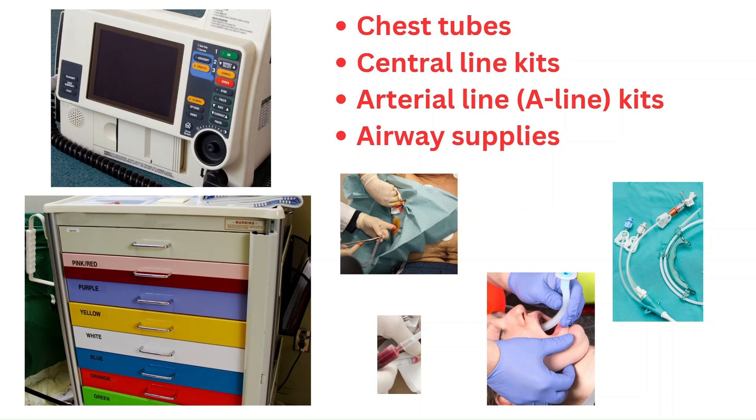Other key items to know where they are include chest tubes, central line kits, arterial line kits, and airway supplies — even though RT usually handles airways, you may need to act quickly if they're unavailable. Central lines and arterial lines are essential for the really sick patients, so knowing where those supplies are is extremely important. Simply knowing where the supplies are and having them at bedside means your provider can come in, place the central line or arterial line, and you can give critical medications like vasopressors. Being adaptable and knowing where these items are will help you feel more comfortable in the ER.